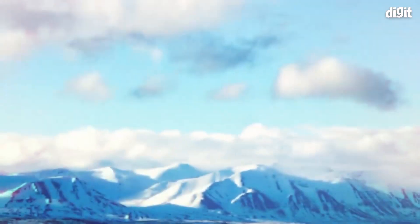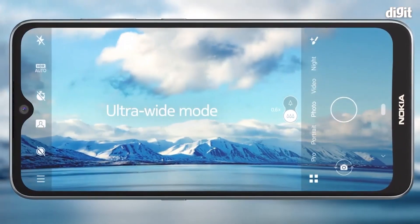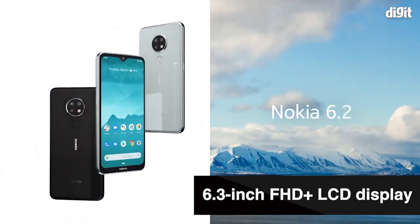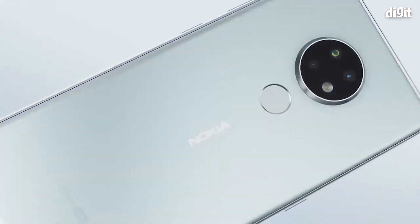There are no ads, no interruptions, and software updates arrive every month bringing security enhancements and bug fixes. The Nokia 6.2 comes with a 6.3-inch Full HD Plus LCD display with HDR10 support and a triple camera setup at the back.